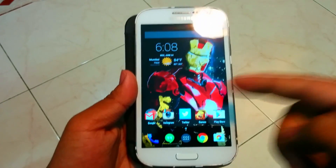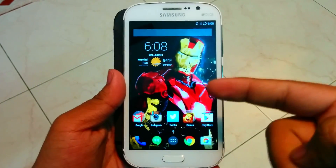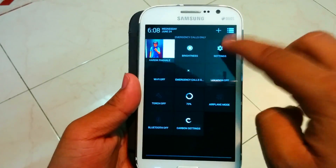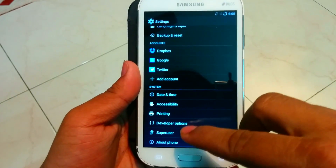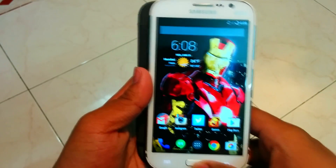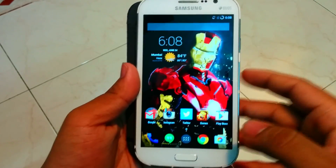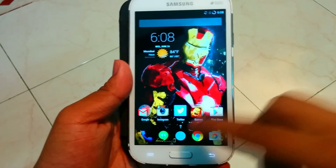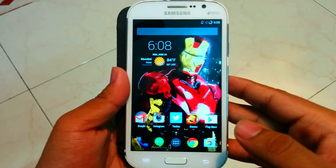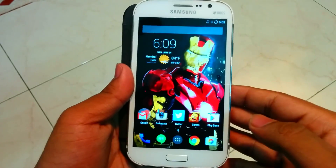I installed Android version 5.0 on my Galaxy Grand, but that didn't work because of this issue, so I flashed the 4.4.4 KitKat ROM on my Galaxy Grand. The device was running fine for about 3 to 4 hours, but after installing all my apps I started getting the 'Unfortunately Google Play Services has stopped' message every two minutes.